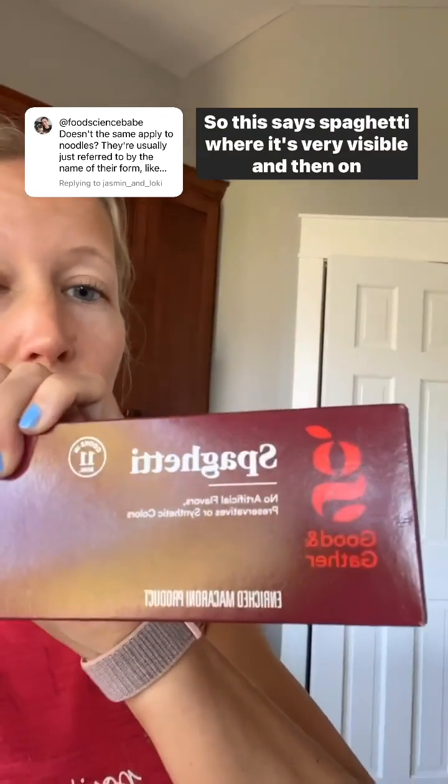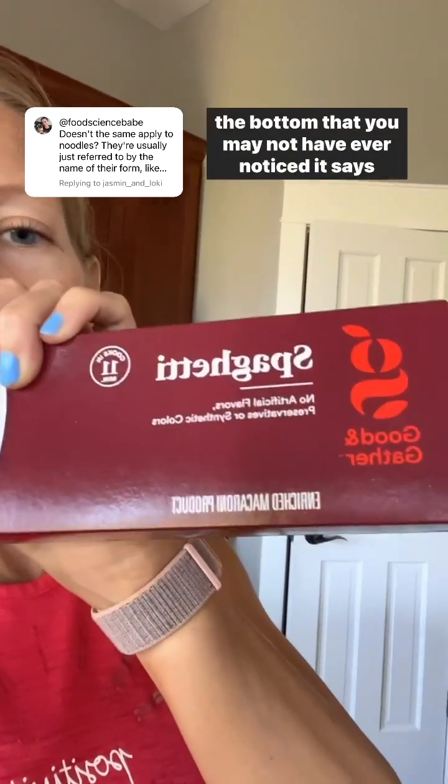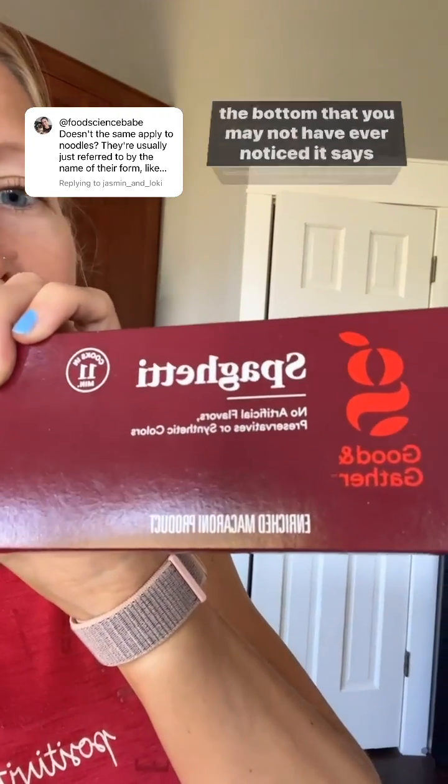One more example — pasta. This says 'spaghetti' where it's very visible, and then on the bottom, that you may not have ever noticed, it says 'enriched macaroni product.' So that is the statement of identity.